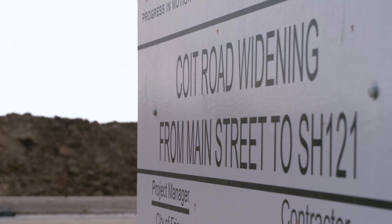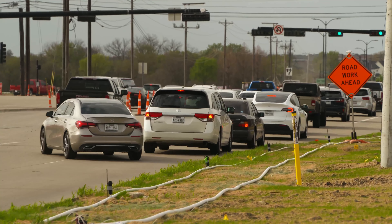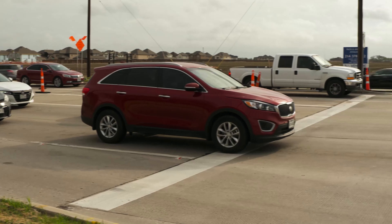The first two widening projects each cost about $7 million, paid for with voter-approved bonds. The third and final section is estimated to cost about the same. When the work is complete, Coit Road will be six lanes through Frisco from Highway 121 to U.S. 380.